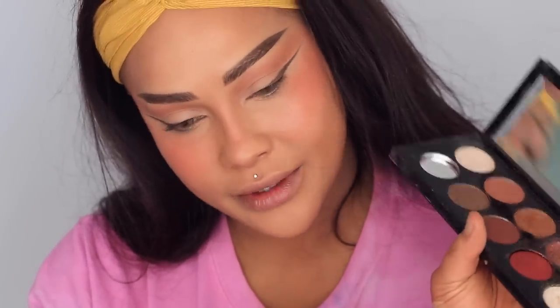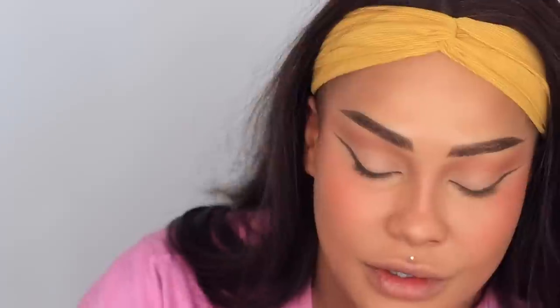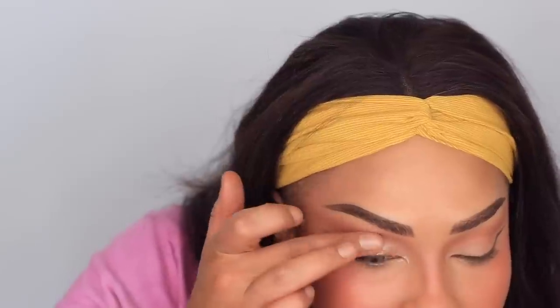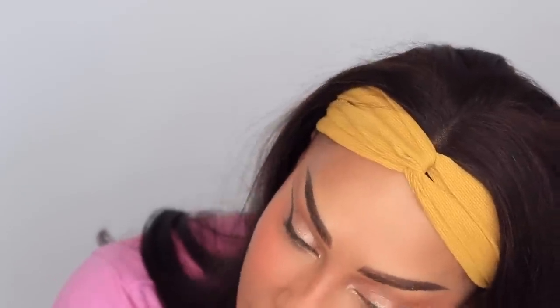I'm going to take the Pat McGrath Labs Mothership 5. I've used this lots of times so I don't feel super bad — I'm just using one shadow from it. I'm going to go into this sparkly shade and I'm just going to use my finger to blend it on my lid, just for a little midnight twinkle. And do it underneath too, just a little bit. I mean that eyeliner looks crazy — what the heck is going on here? I'm going to do the other eye.